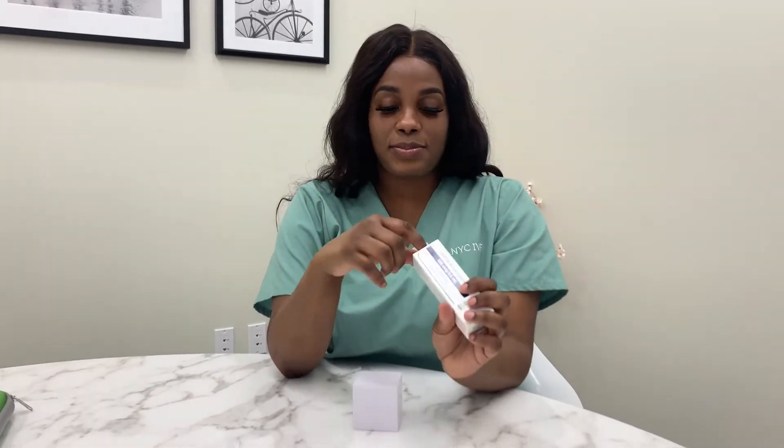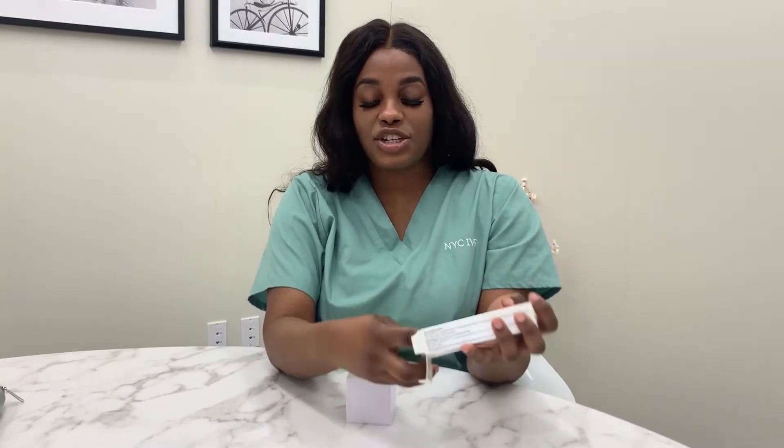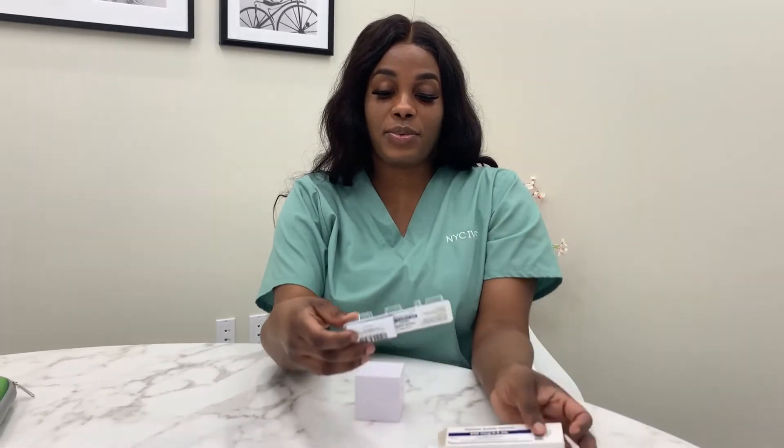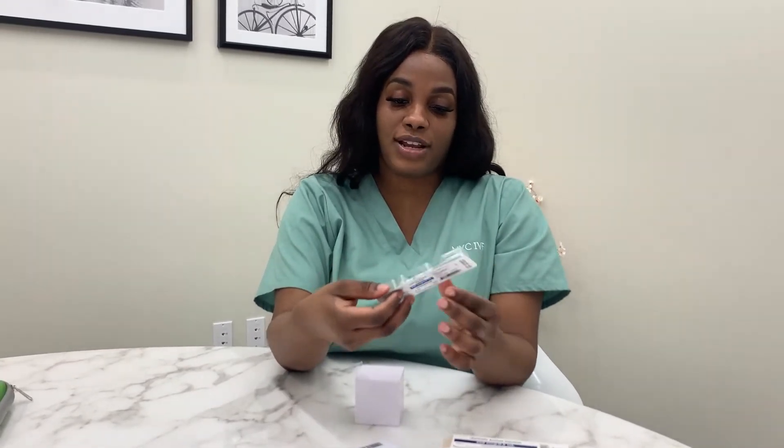Hi, today I'll be introducing to you our Ganarelix. The Ganarelix is started by patients between day five and six. This medication becomes the most important one when you start taking it because it prevents you from premature ovulation.